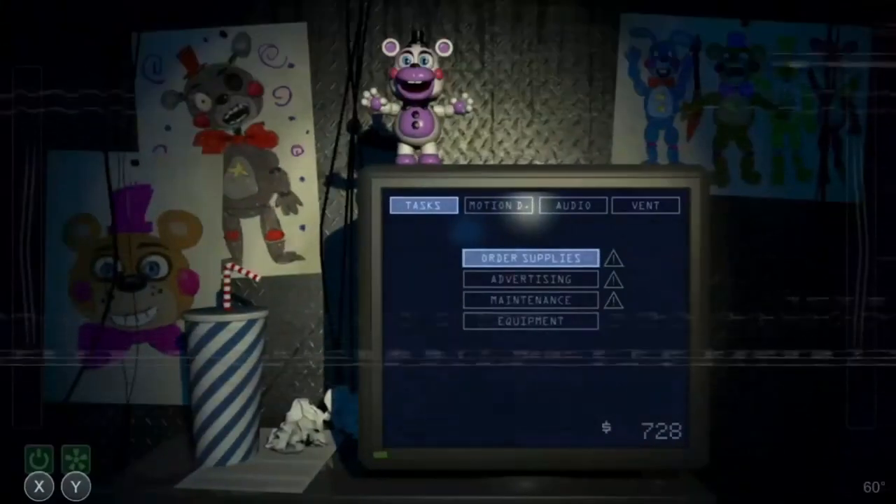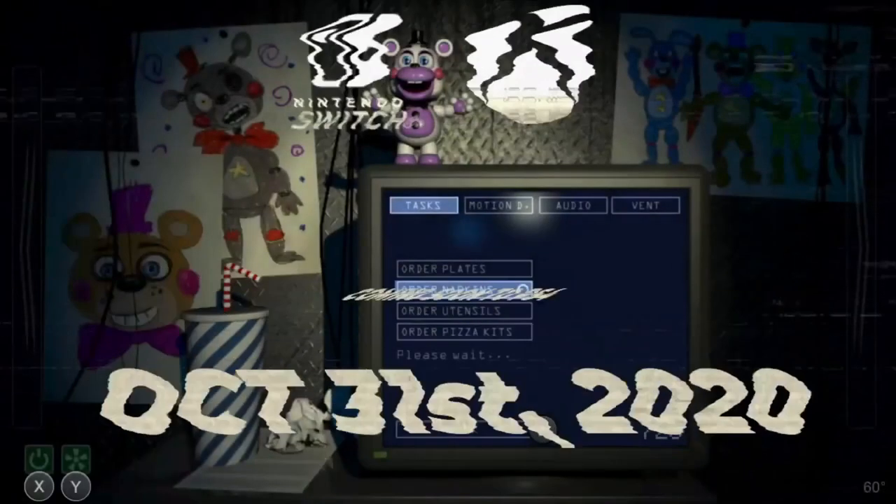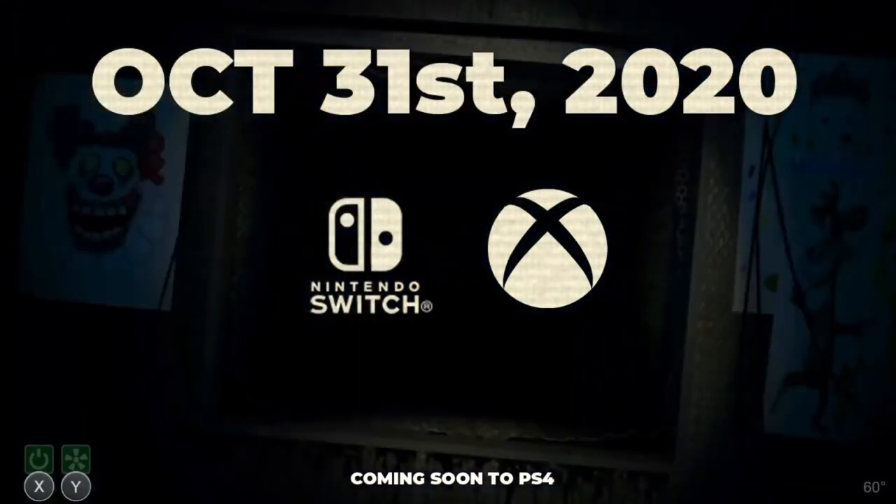Speaking of Pizza Sim, clean segue - let's talk about it. Clickteam finally revealed the release date for the FNAF 6 port. They released a one-minute video which really could have been condensed to about 20 seconds. All it shows is the day section when you're in the office, then it flashes: October 31st 2020, Nintendo Switch and Xbox, coming soon to PS4. That's really all it is.